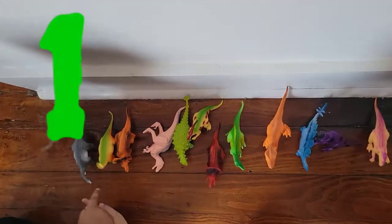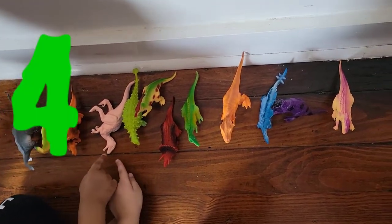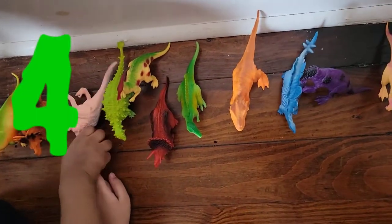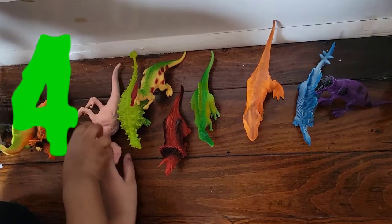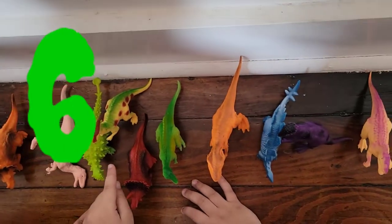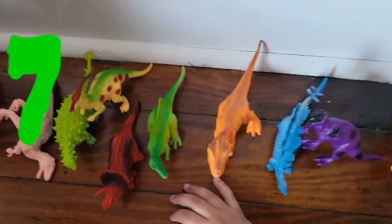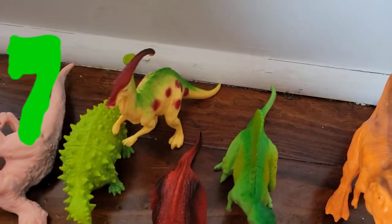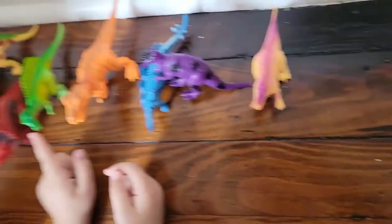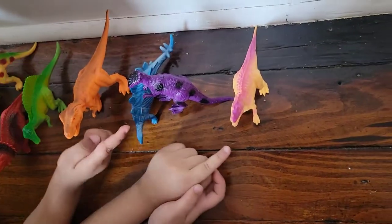Let's count. One, two, three, four... let's just leave it like that. Four, five, six, seven, eight, nine, ten, eleven, twelve!